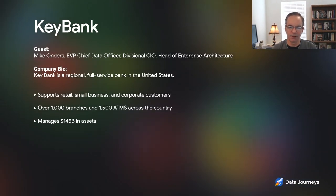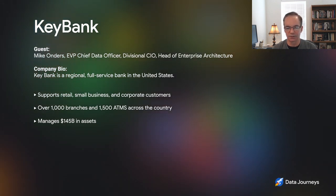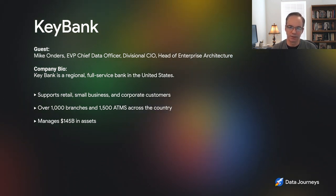Thanks, Bruno. Good to be here with you. KeyBank is a regional bank — we're in the top 20 banks in the US. Full service bank, we support retail, small business, corporate, wealth, and institutional investors. We have over a thousand branches, going from Alaska to New York, mostly northern United States, over 1,500 ATMs. We manage about $145 billion in assets.